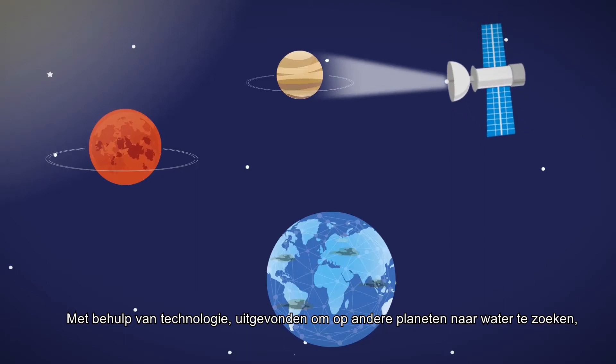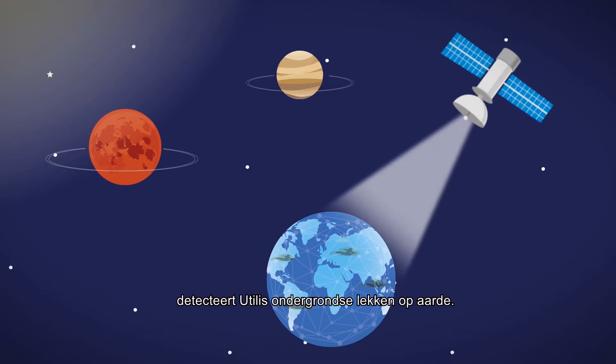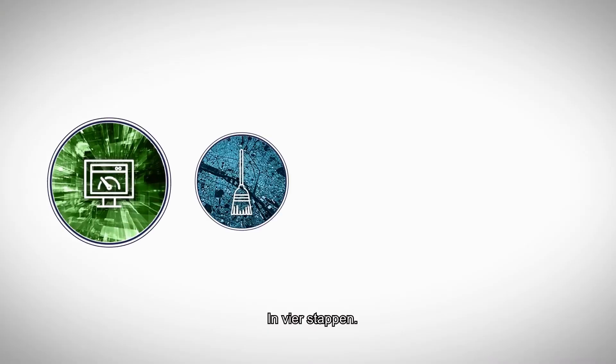Using technology that was invented to look for water on other planets, Utilis detects underground leakage on Earth. How do they do it? In four stages.